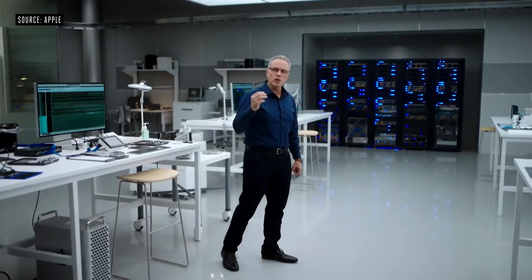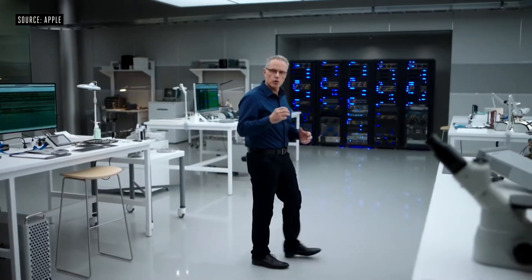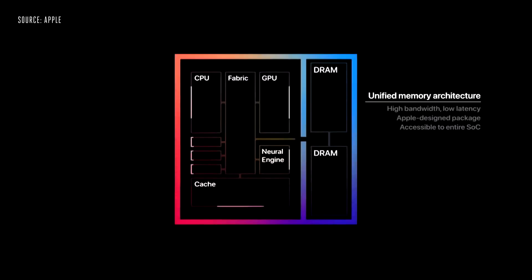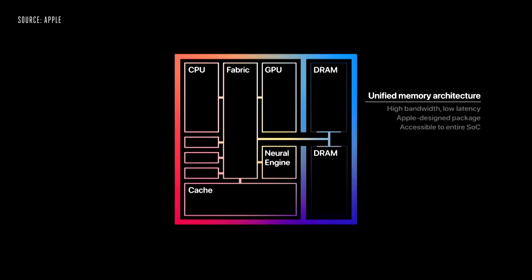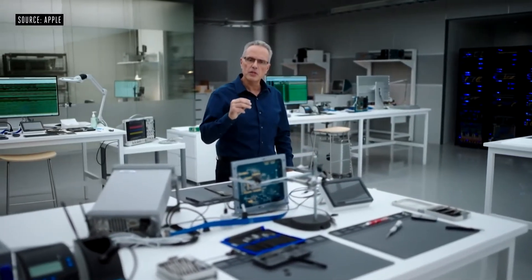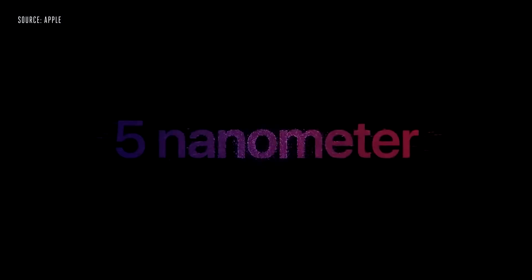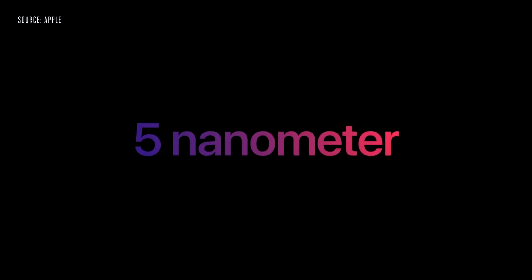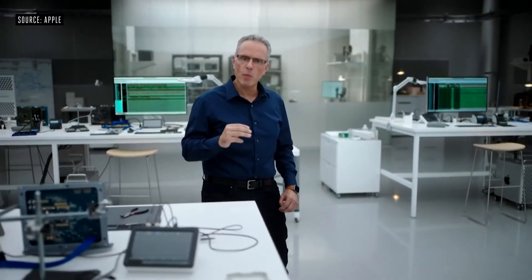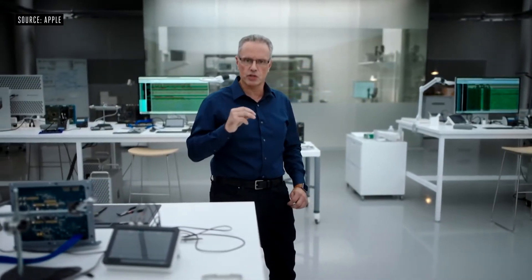M1 also features our Unified Memory Architecture, or UMA. M1 unifies its high bandwidth, low latency memory into a single pool within a custom package. As a result, all of the technologies in the SOC can access the same data without copying it between multiple pools of memory. M1 is the first personal computer chip built using the industry-leading 5 nanometer process technology, with a massive 16 billion transistors.